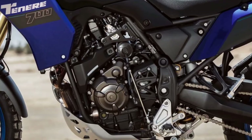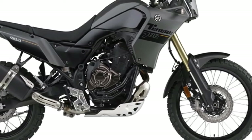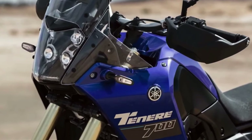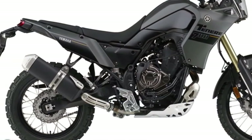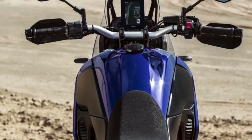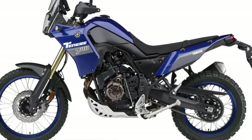After 3,000 miles of mixed riding during a tour test of a 2021 Ténéré 700, our reviewer had the following to say: in my local mountains or out in the desert, on pavement or off, the T7 has been an excellent partner for exploration, corner carving, and moving down the road. The Ténéré 700 has a fully adjustable 43mm inverted fork with 8.3 inches of travel and a rear single shock with remote-adjustable preload, rebound damping, and 7.9 inches of travel.